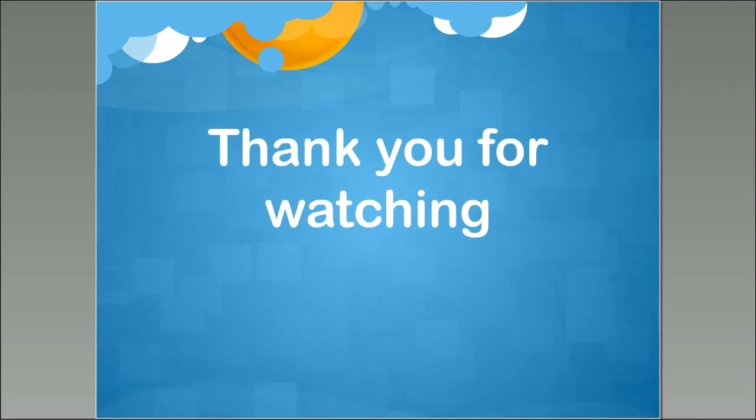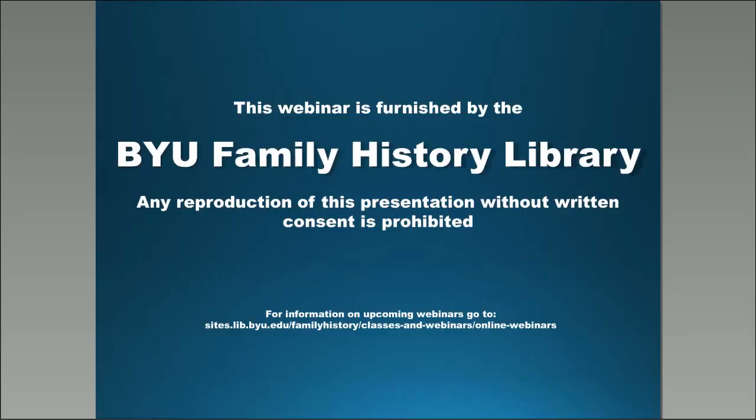Thank you so much for watching today. We're broadcasting here from the BYU — Brigham Young University — Harold B. Lee Library, in the BYU Family History Library portion downstairs underground. We are producing these webinars on a very regular basis. If you go to the BYU Family History Library webpage — just type BYU Family History Library into Google or whatever search engine you're using — you will find our page. In the upper right-hand corner you can click and receive a PDF copy of the webinar schedule. Thank you for watching.